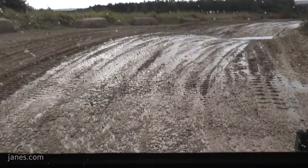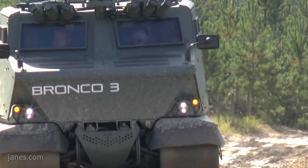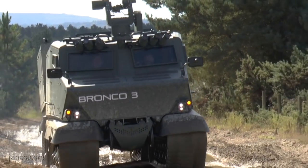When we saw it last week, the rear module had the 120mm mortar system, which was rapidly changed to the troop carrier role. So the vehicle is very flexible — it's plug and play for different mission modules at the back.